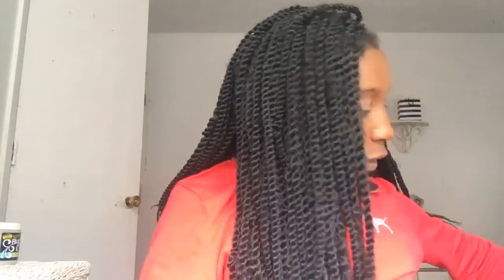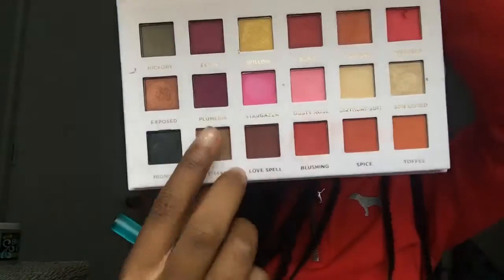These are pressed pigments — if you don't know about the whole James Charles discussion about that, the shadows are just pressed pigments. I'm looking for an appropriate brush to apply a cute little all-over color. The color I'm using is called Khaki — Kylie wore it all over her lids so I'm going to put this all over my lids.